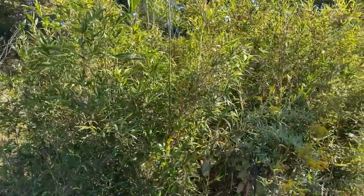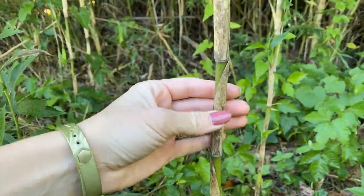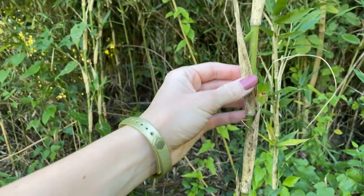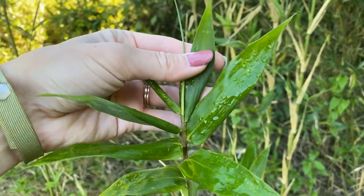Giant cane can often be found in colonies since it spreads through rhizomes. The easiest way to identify it is to look for its stems, since they look like bamboo. If you are in a natural area where ornamental bamboo has not been planted, it's likely that you found giant cane.